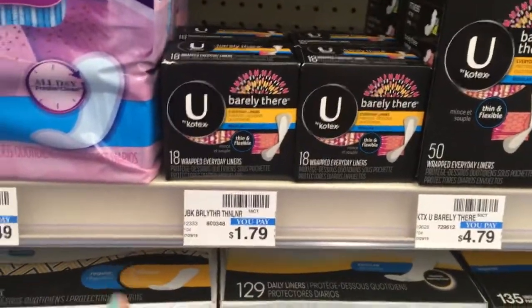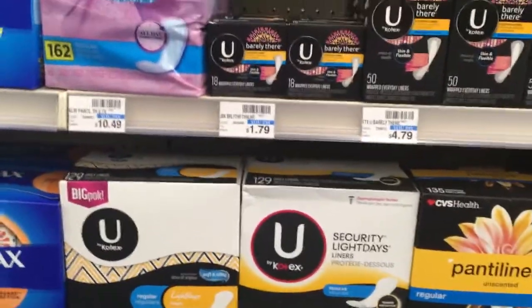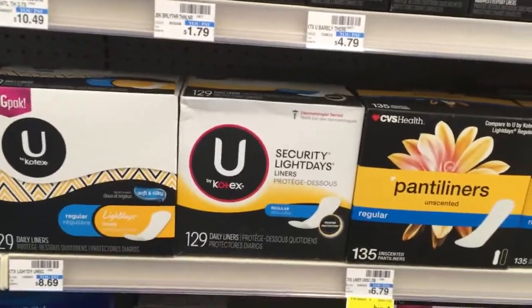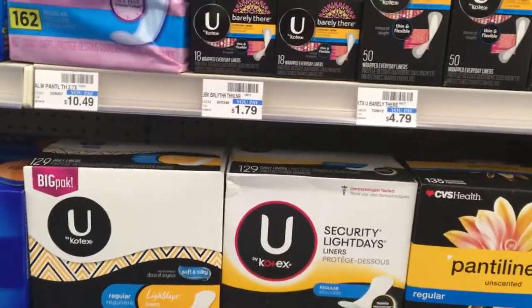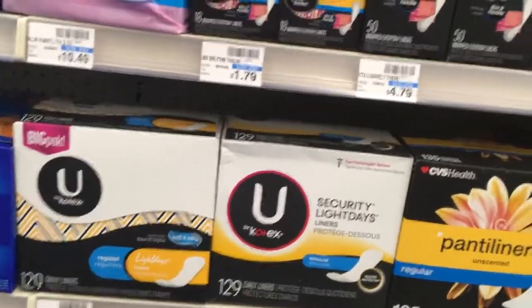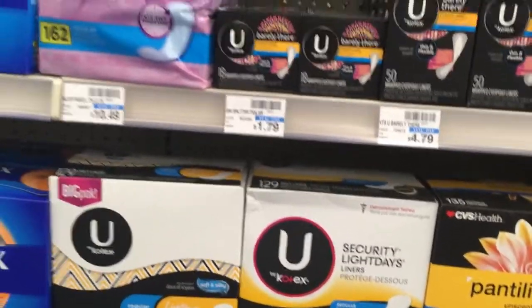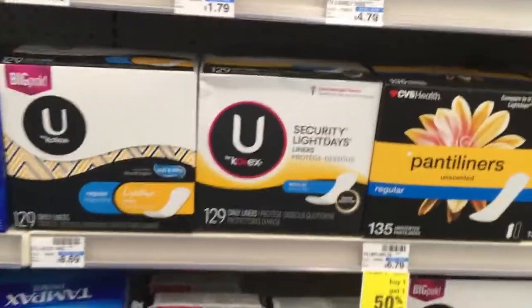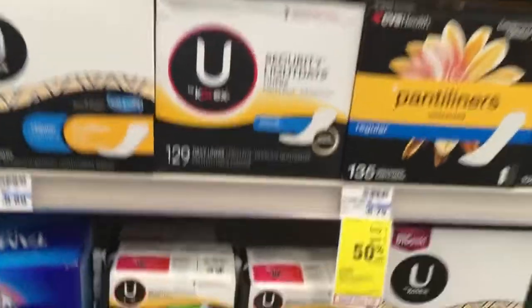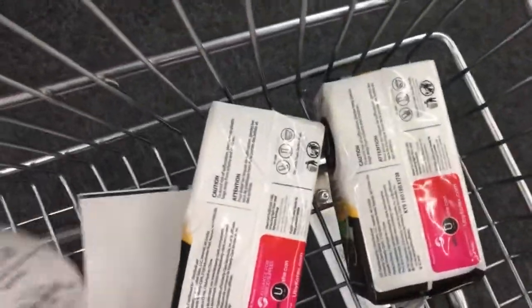I'm grabbing two of either the 18-count Barely There or the Security Light Days. At my other store they're $1.69 but they're $1.79 here. You pick up two — one will be $1.79, the second will be $0.89, bringing your total to $2.68. If you have a $2 off two tampons/pads/liners CRT it'll make it a money maker. Without that CRT you'll pay $2.68, then get back your $2 ECB — making the final cost $0.68, or just $0.34 a pack.